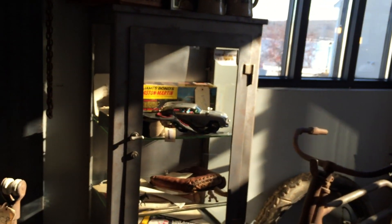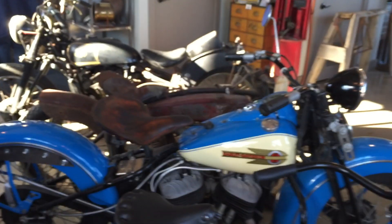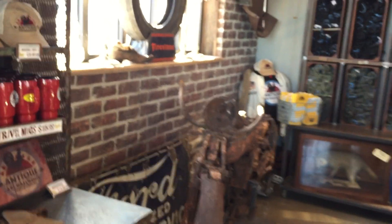It'd be cool if we saw Mike, but who knows what time he's coming today. Here are some other bikes that he's picked up. If you watch the show, there was an episode where they actually found a motorcycle that was rumored to be buried in the backyard of a property — and it turns out, it was.